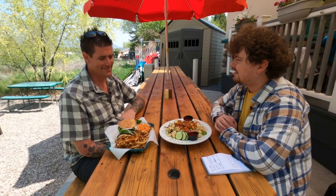Hi, I'm Logan Ramsey and I'm here with Corey White of The Sand Trap. He's got some food for us. Absolutely. Thanks for sitting down with us. Thanks for having me.